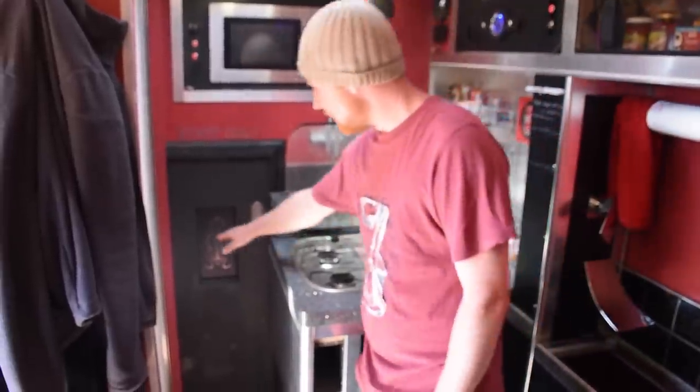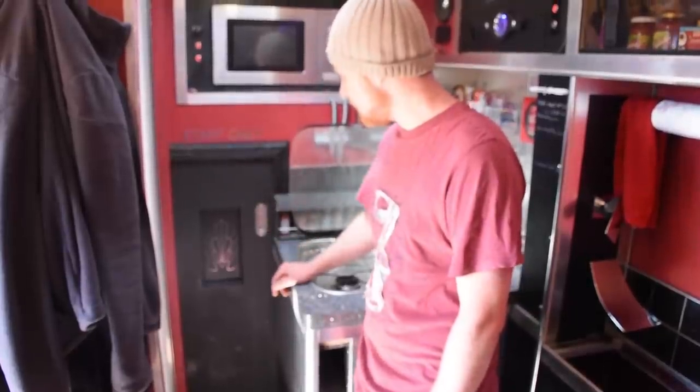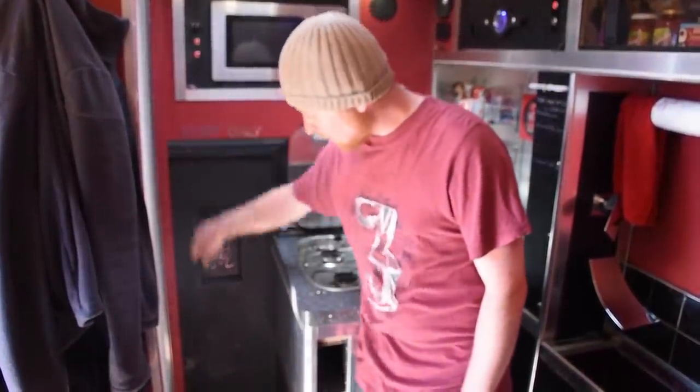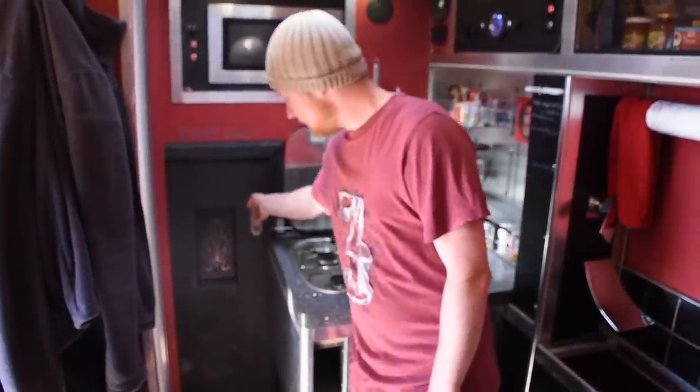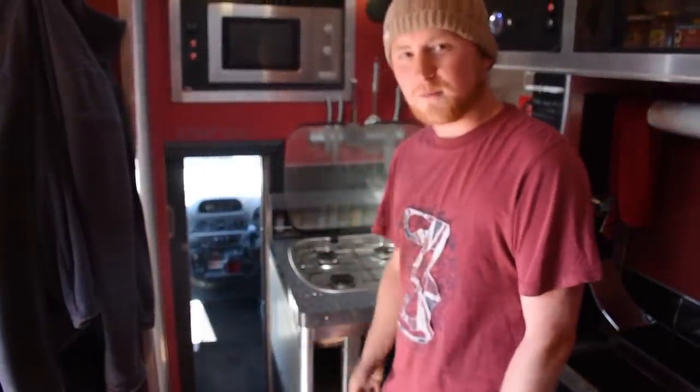My door started life as a window - it was originally there so the two staff could talk to each other. I got my angle grinder out, cut right down to the floor and fitted a sliding door in. It's pretty small - a guy my size can just about get through it.